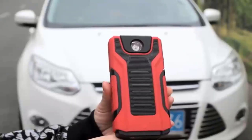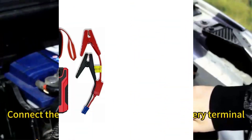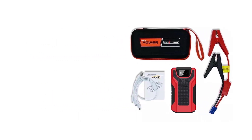Experience unparalleled reliability on the road with our Best Car Jump Starter, a compact powerhouse delivering a robust 4-in-1 solution for emergencies, featuring a high-performance jump starter, 150 PSI air compressor, power bank, and LED flashlight.